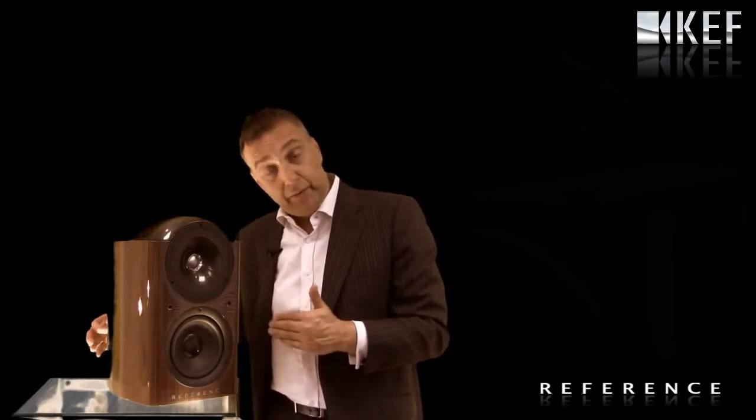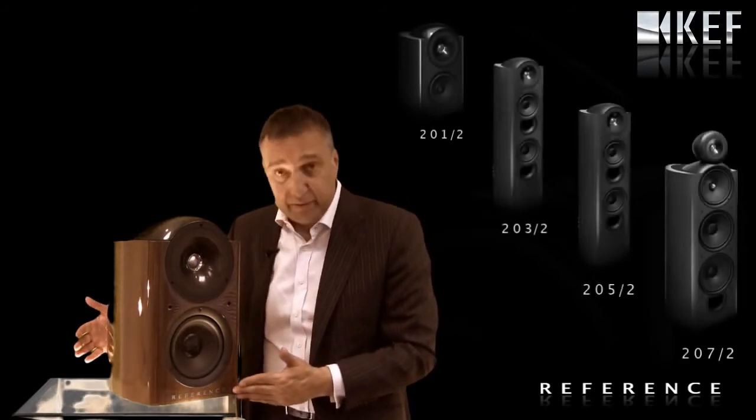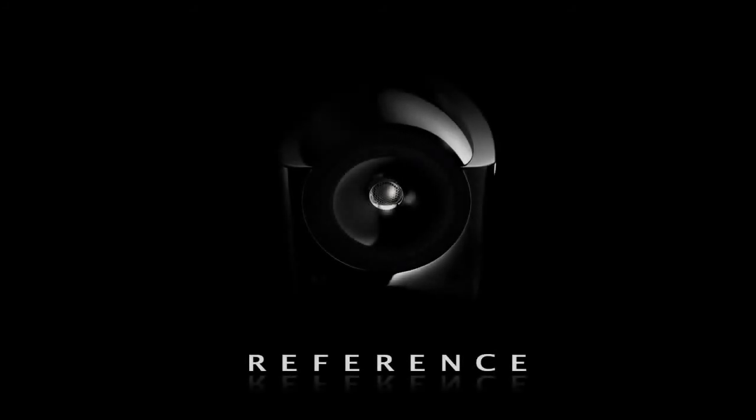The latest range of KEF reference loudspeakers commences with the Reference 201 and finishes at the awesome Reference 207. More information at KEF.com.